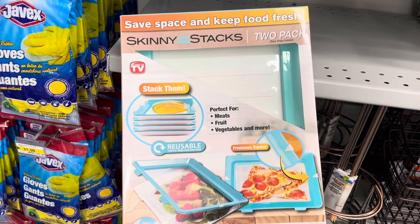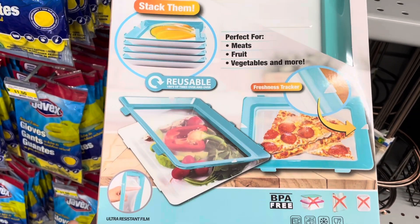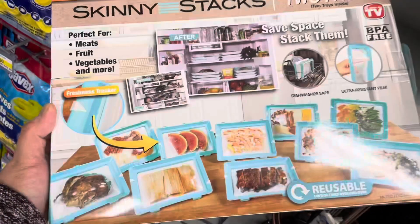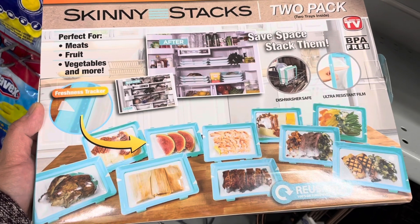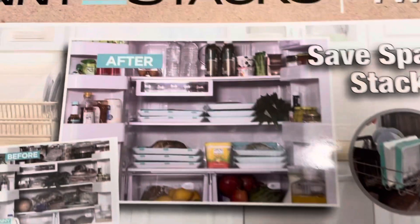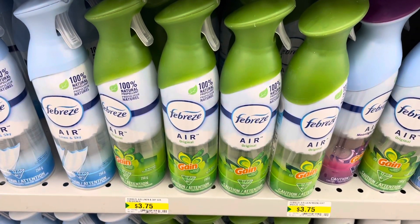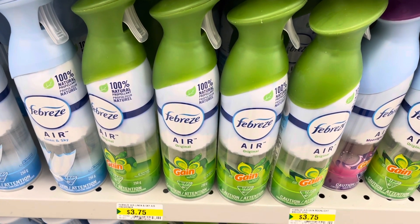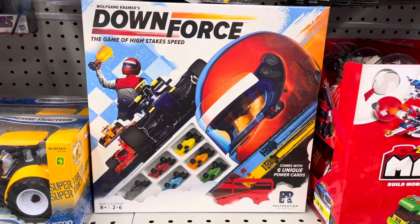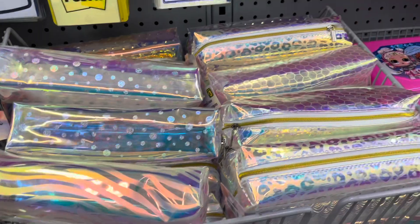They have the Skinny Stacks here at my store — I believe it's also available at Showcase. What it does is squish your food, press it down, and give you more storage in your fridge. It's a neat idea — I've seen a few people grab a lot of them for more fridge storage. That is five dollars.